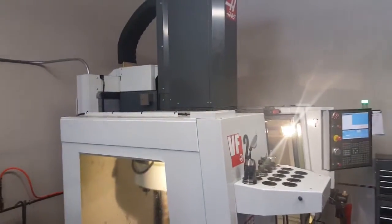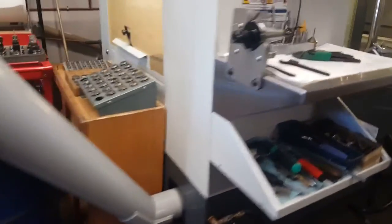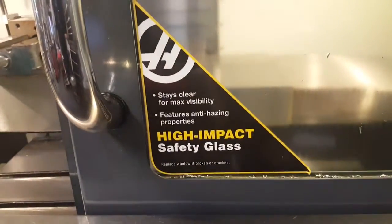I'll do a quick walk around. It also has the high impact safety glass, so the windows won't fog up or get scuffed up.